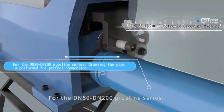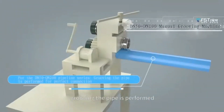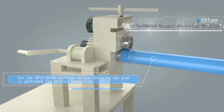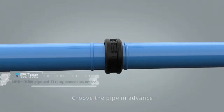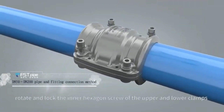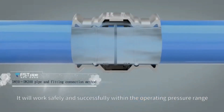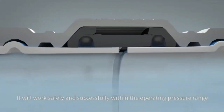For the DN50 to DN200 pipeline series, groove the pipe in advance. Put the grooved pipe end into the fitting groove line. Rotate and lock the inner hexagonal screws of the upper and lower clamps. It will work safely and successfully within the operating pressure range.